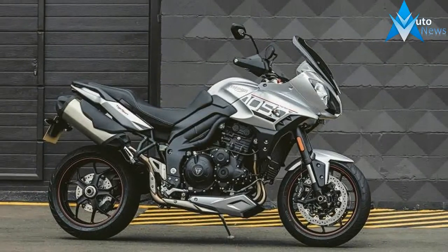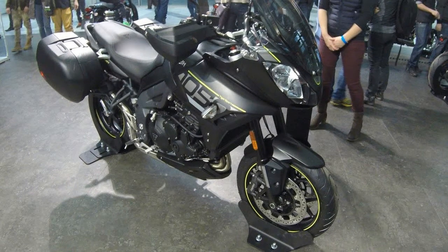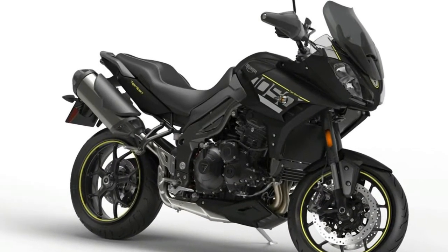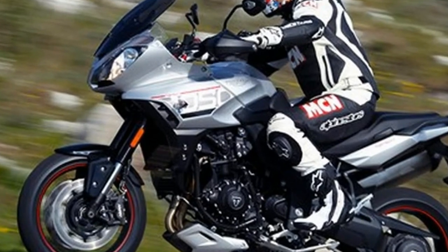Triumph's new 2016 Tiger Sport has an updated engine and exhaust for more torque and better fuel economy, in addition to a new slip-assist clutch, cruise control, and adjustable screen. Thanks to the inclusion of the ride-by-wire throttle, Triumph has also been able to bestow the Tiger Sport with traction control and three separate ride modes: rain, road, and sport.